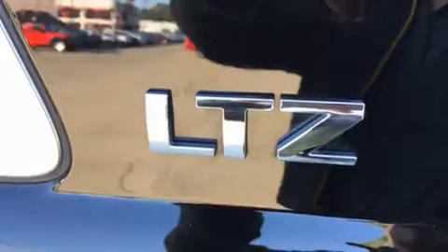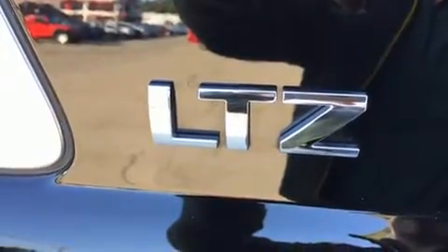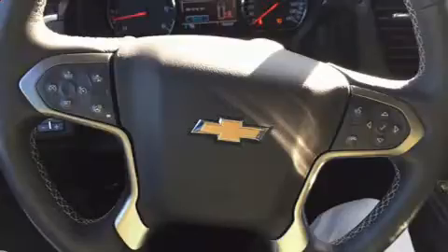With high intensity discharge headlights illuminating your path, you'll always appreciate maximum visibility. You and your passengers will enjoy the stereo system, which includes a CD player with MP3 capability and 10 speakers providing excellent sound throughout the cabin.